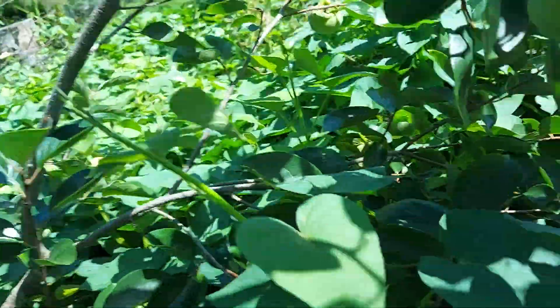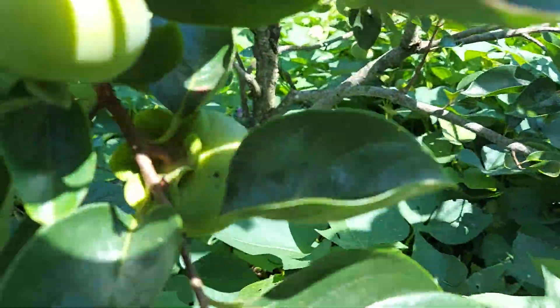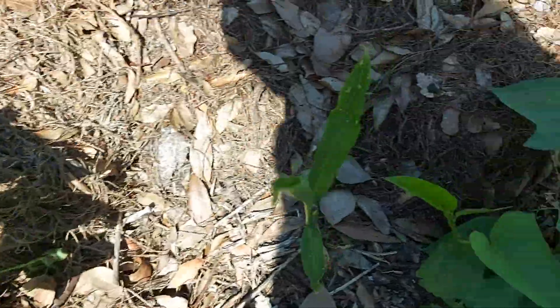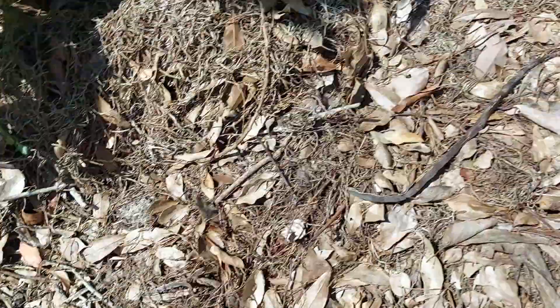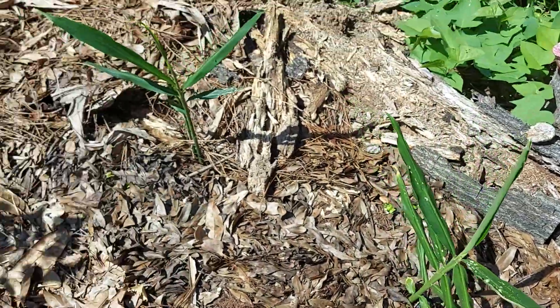The persimmons over here have fruit — there's more this year than last year. Oh wow, look at that! And it's about 11 o'clock in the morning and very hot. There's another persimmon right here. And this is my ginger — more ginger over here.